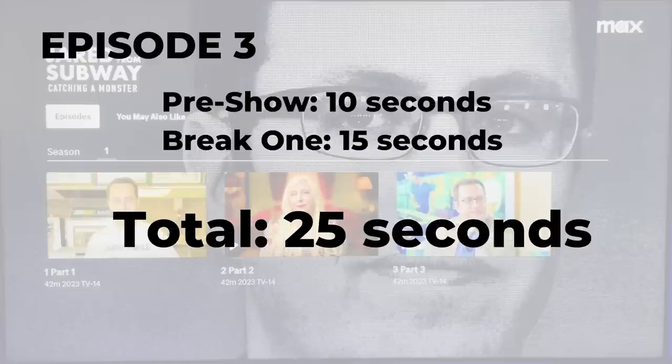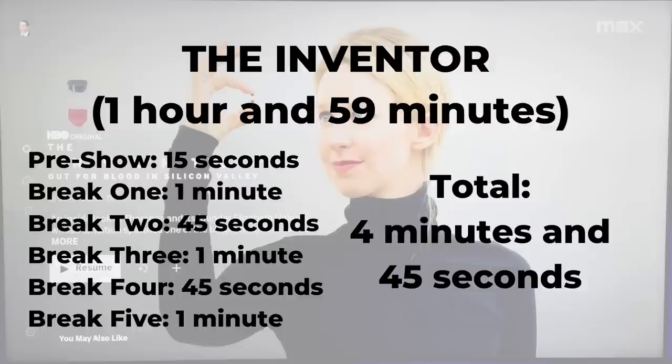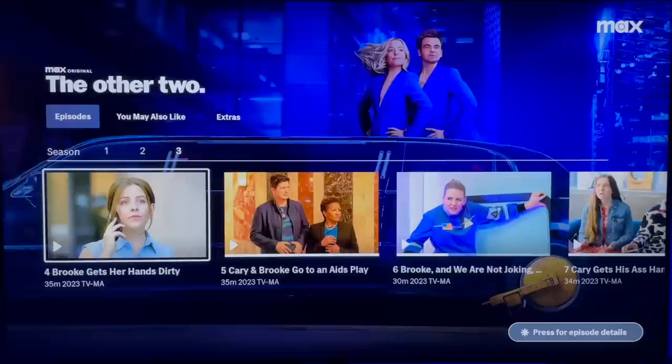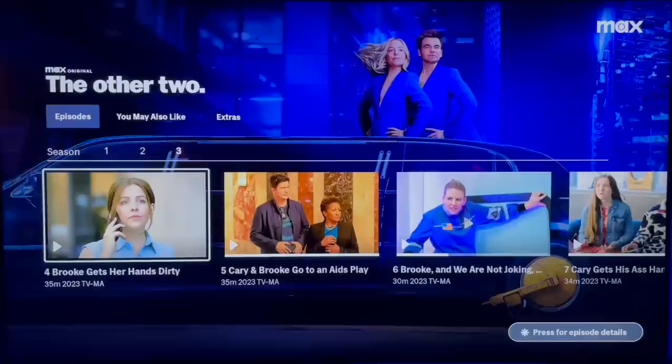Episode three had a pre-show ad and one break — only 25 seconds of ads total. This is something I've noticed with Max: when you watch episodes back-to-back, there tend to be fewer ads as you watch more in one sitting. Next up, a two-hour documentary had a total of four minutes and 45 seconds of ads — about four minutes for two hours, which is on par with what Max says. I also checked out a Max original, 'The Other Two,' a 30-minute episode. It had a pre-show ad and two breaks — two minutes and 10 seconds total. I did notice one break had two of the exact same ad, which can be annoying.